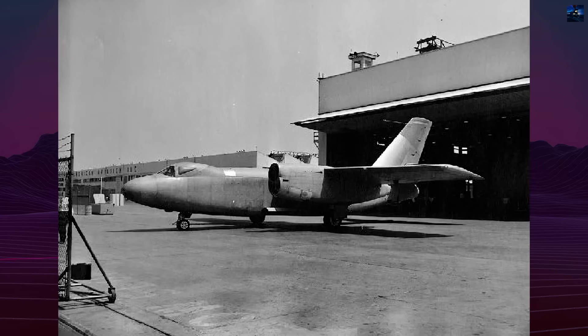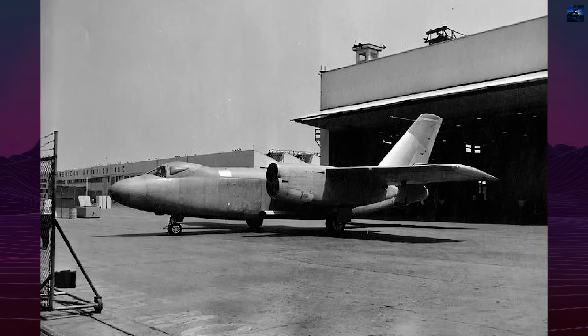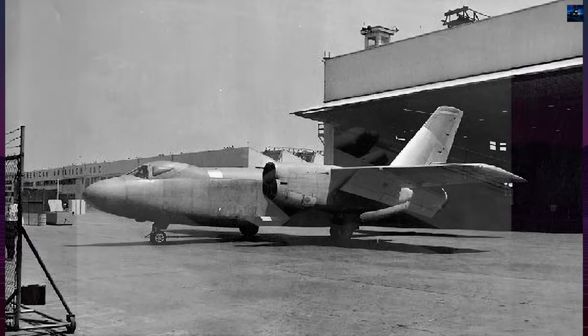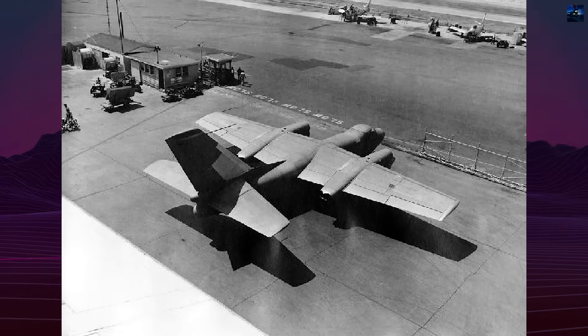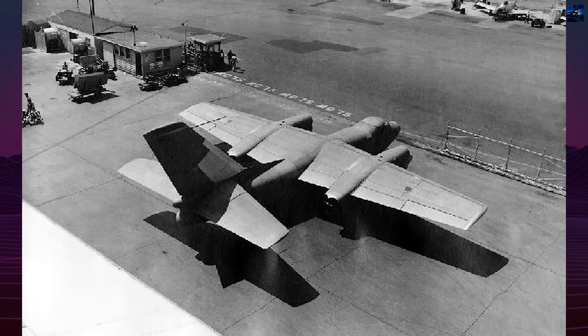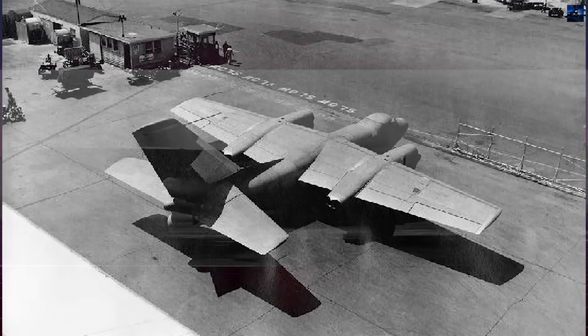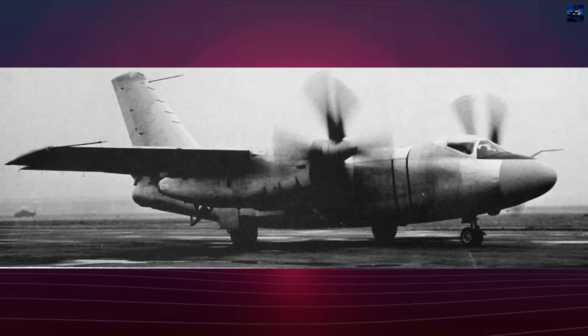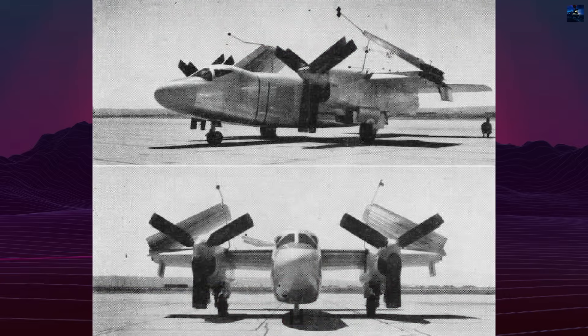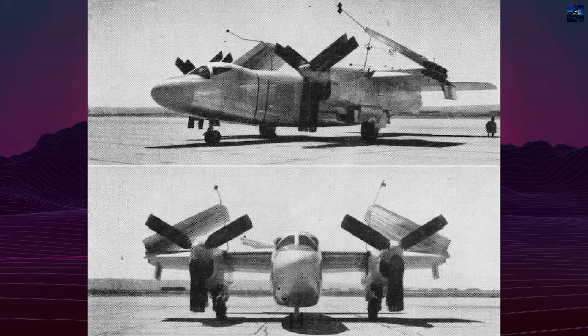The XA-2J project began in December 1947, when North American Aviation proposed an enhanced version of their AJ Savage, designated NA-158. The Navy ordered two prototypes and a static test airframe in October 1948, assigning Bureau of Aeronautics serial numbers 124439 and 124440. The updated design, re-designated NA-163, represented a complete departure from the original mixed propulsion concept.